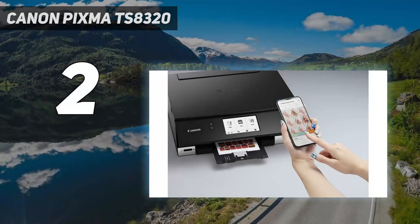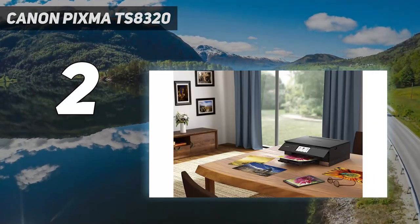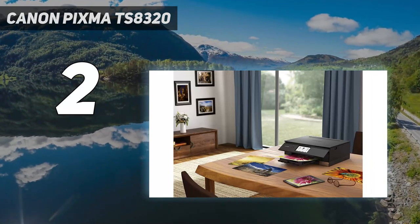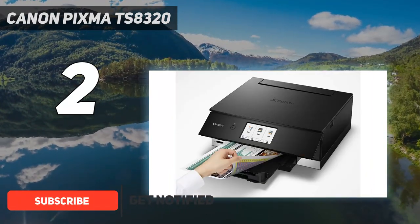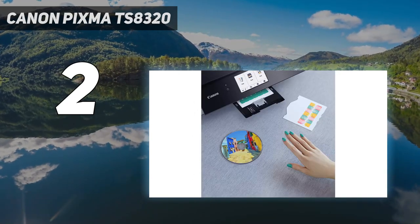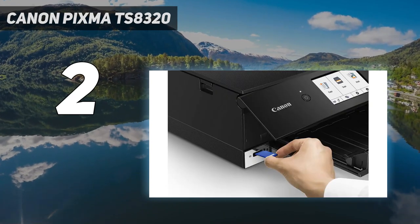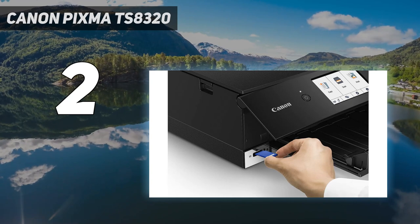Number 2 on my list: Canon PIXMA TS8320. A step up from Canon's 5-ink printers, this model goes one better with six separate ink cartridges. Along with the usual mix of pigment-based black and dye-based CMYK, it features an additional photo blue ink for more vivid photo output, with even smoother graduations.